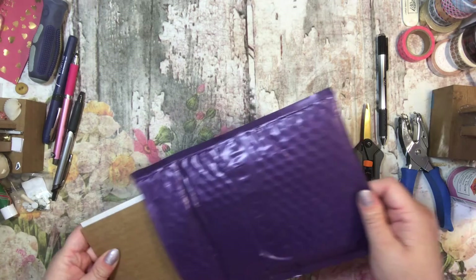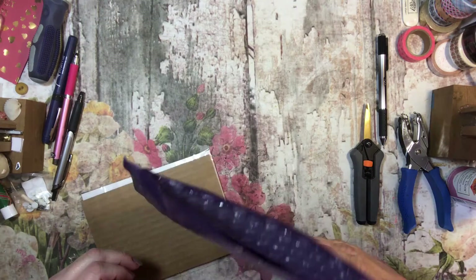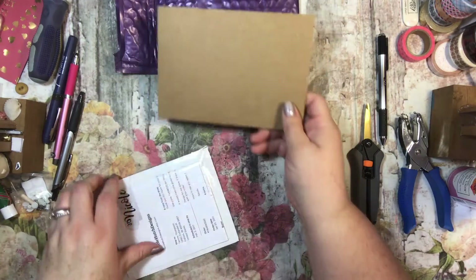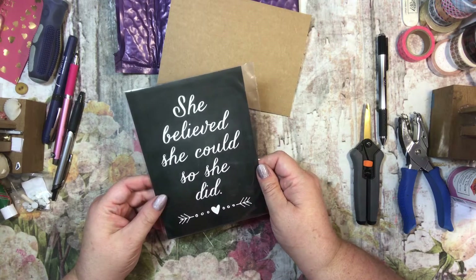I like the purple bag. It's very nice. This is from Nicole Hutch Designs. Ooh, that's pretty. 'She believed she could, so she did.'